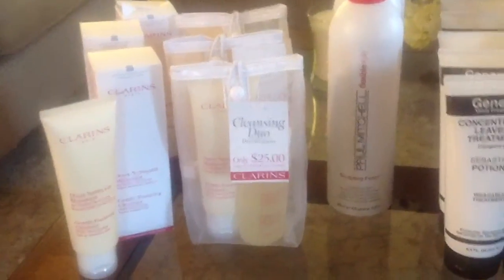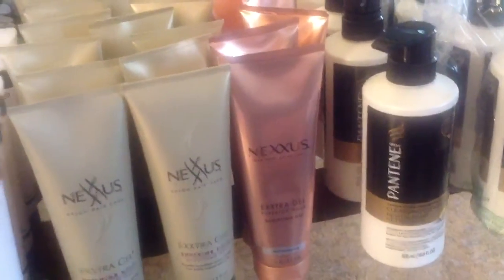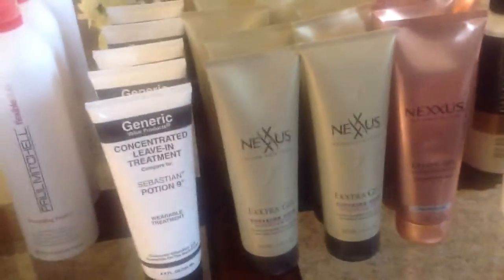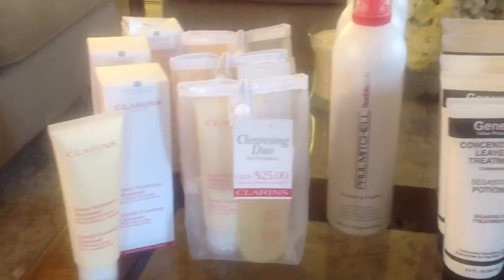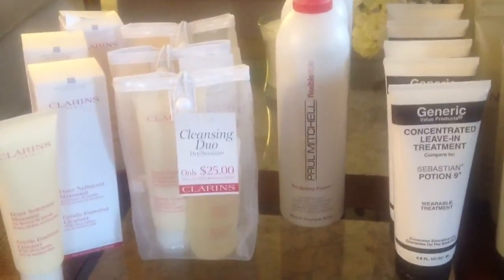Hey guys, it's Belle and I am back to show you some of the products that I just can't live without. I mean, I could live without these, but I would be pretty sad if I did not have them because these products work so well for me. I'm always afraid they're going to sell out, so I'm a little bit of a hoarder when it comes to these items. I wanted to show you the items that I love.